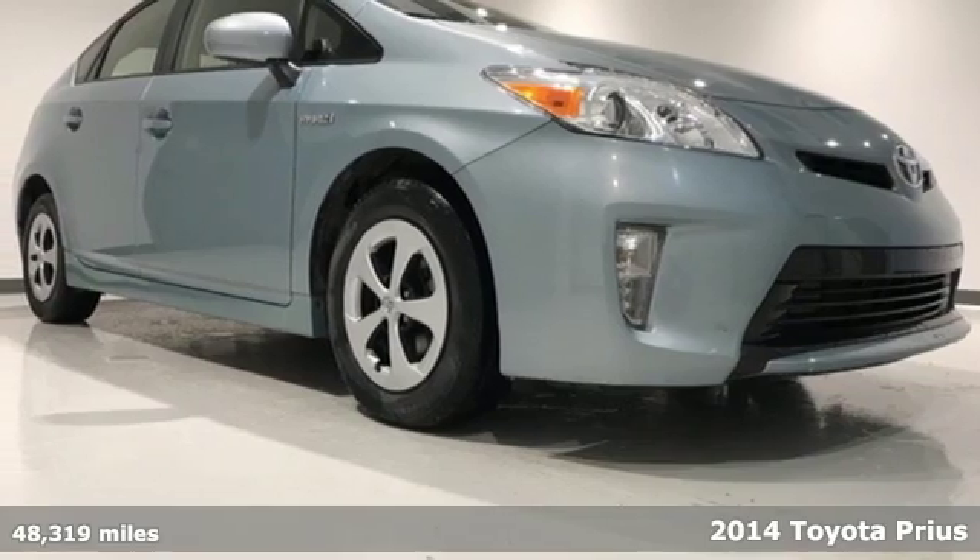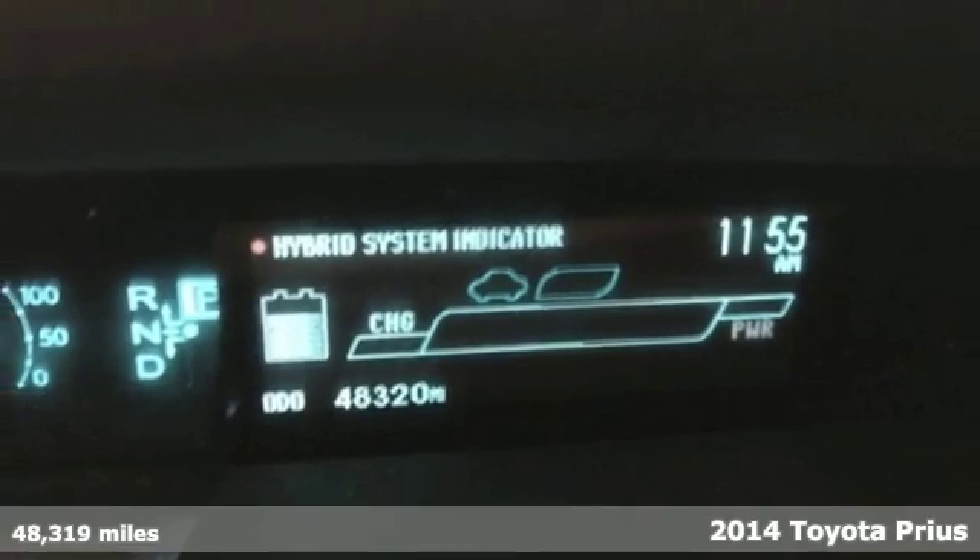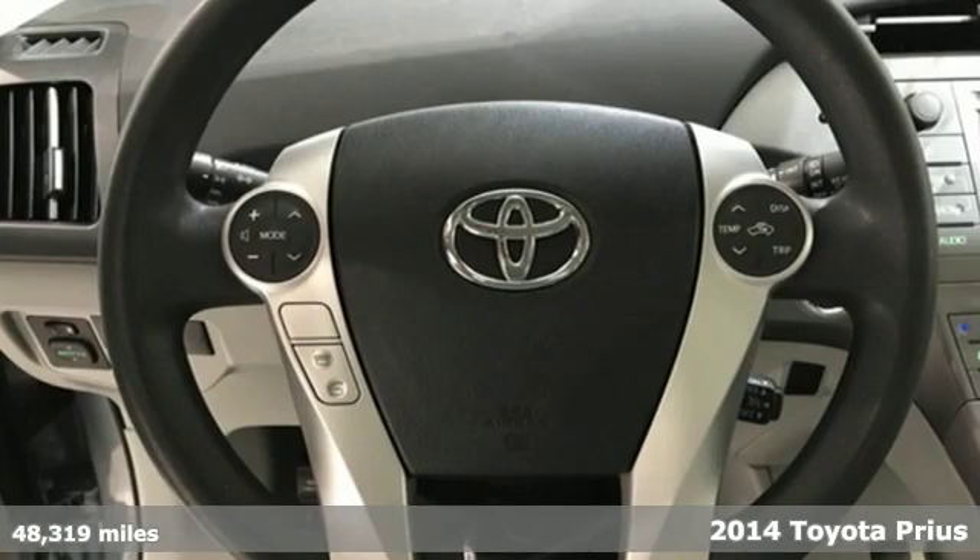It's a 2014 Toyota Prius. Driving change without changing driving — the art of moving forward is embodied by the Prius.